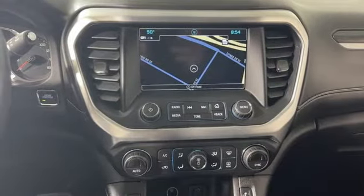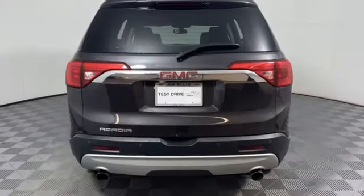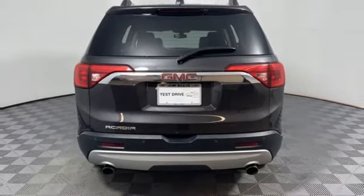AM-FM satellite radio, active grille shutters, inductive device charging, and an integrated navigation system.